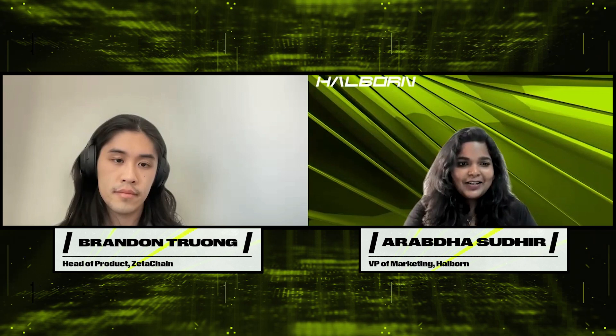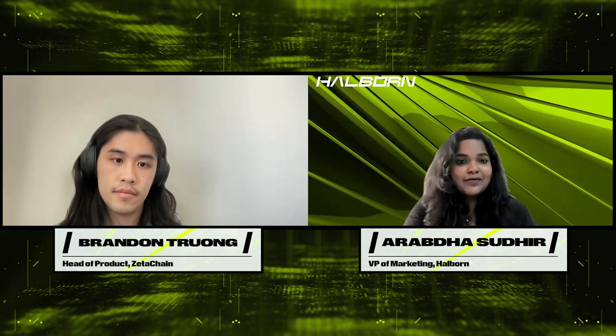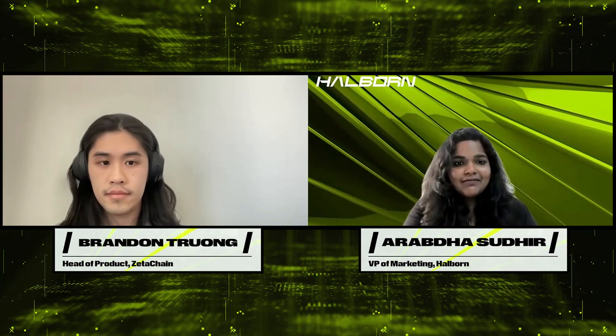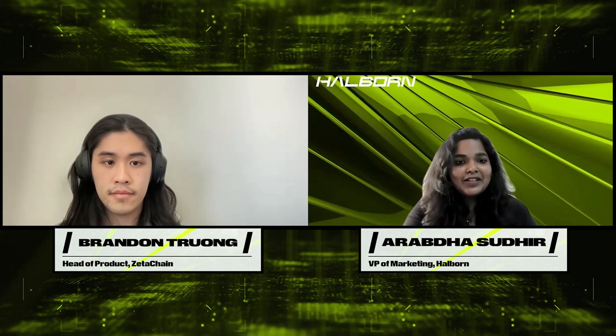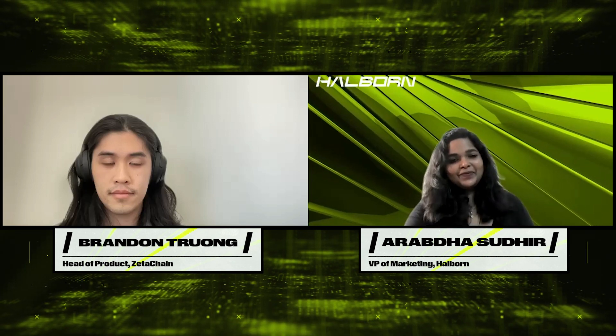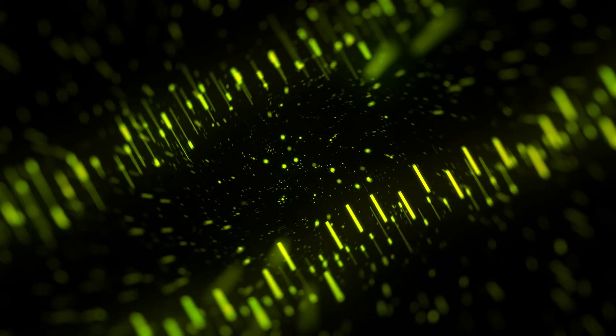The community is willing to transfer value through their perspective and help you do things with web products. All right Brendan, thank you so much for taking the time to chat with us today, and we're looking forward to more ZetaChain updates. Thanks again.